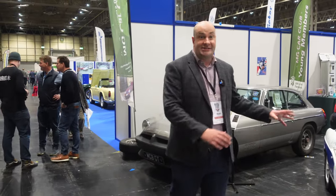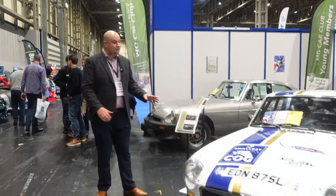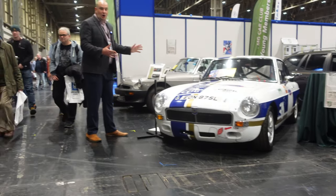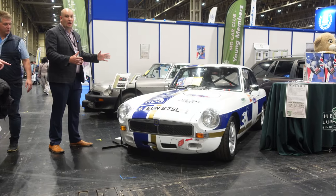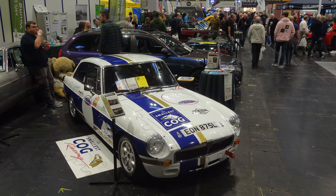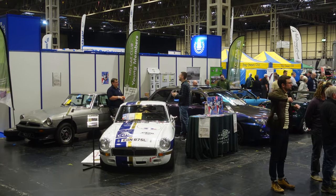Behind me is an MGB LE, and also a very special guest of the Young Members Branch of the MG Car Club — this is Richard Hammond's car that he is preparing for racing. The Smallest Cog is the livery it's wearing at the moment, and this is an ongoing development you can see on Richard Hammond's channel. He very generously lent the MGB to the Young Members Register for this show — great to see that bit of a celebrity car here.